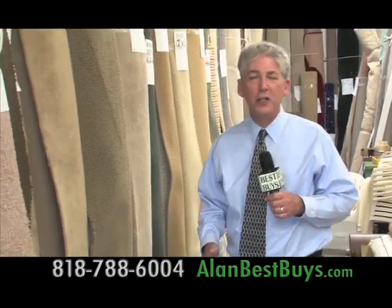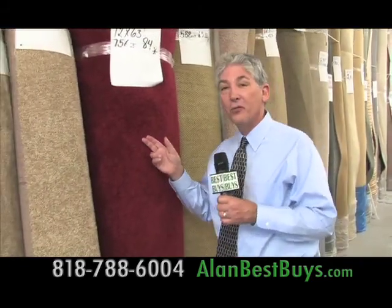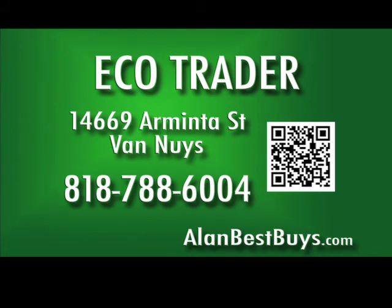Are you having a special event? Do you need a red carpet in a hurry? Here you can get a red carpet — this retails for about $2 a square foot, but here at Ecotrader, $1 a square foot. Ecotrader, 14669 Armenta Street, Van Nuys. 818-788-6004.